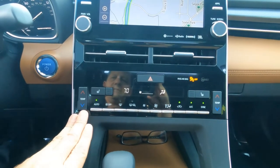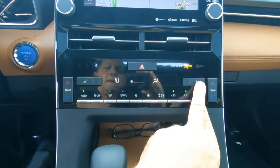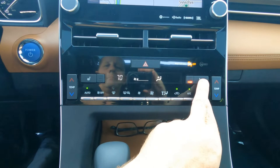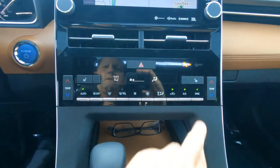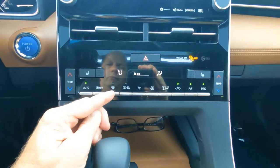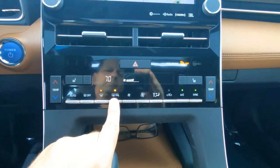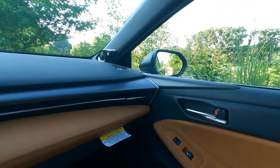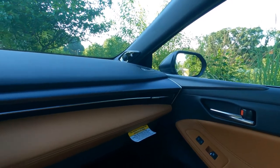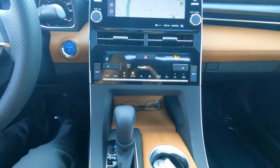Automatic air conditioning is here with driver and front passenger controls. Heated seats up front, but not ventilated seats up front, and no heated seats in the back. Front window defrost and rear window defrost with heated outside mirrors — you push the button and it gets the ice and snow off your outside mirrors.